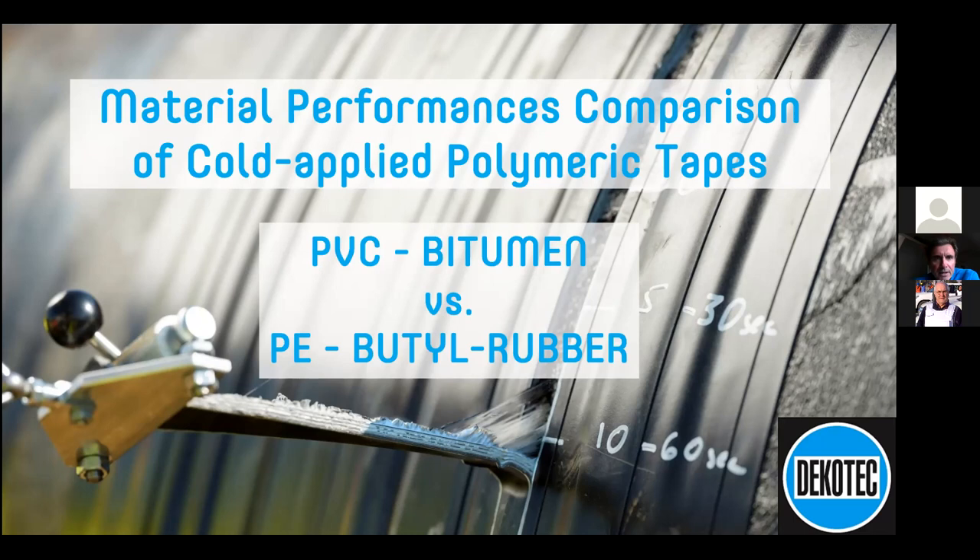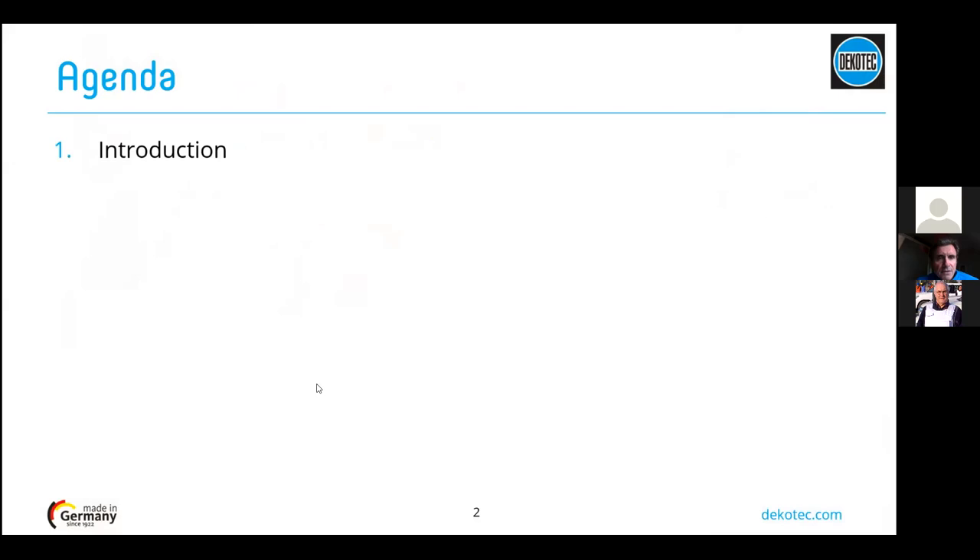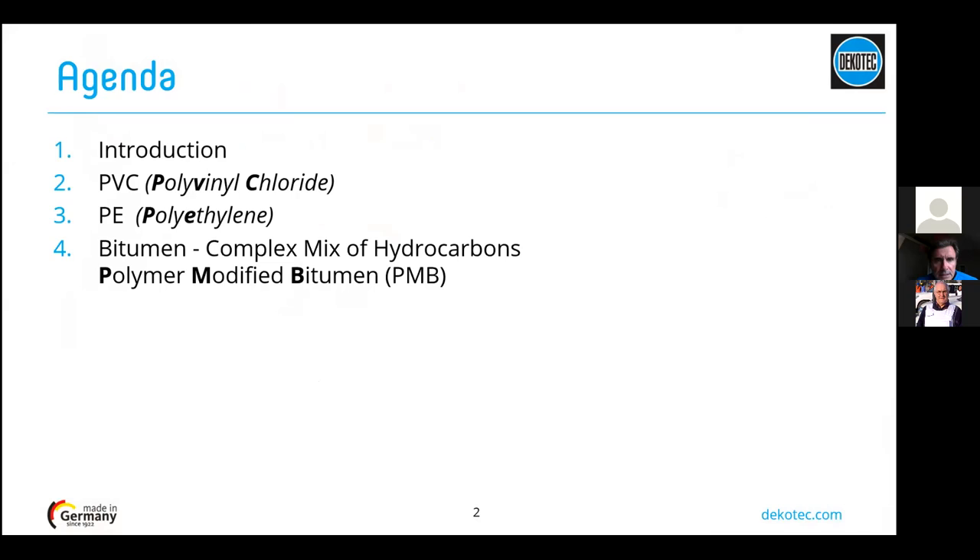Thank you so much, Ken. Good afternoon everybody. As Ken mentioned, we will talk today about material performance and make a comparison between different materials basically used to manufacture corrosion protection tapes for pipelines — those materials being PVC bitumen and polyethylene butyl rubber. The agenda is as follows: we start with a short introduction, then explain what PVC (polyvinyl chloride) is, then polyethylene (PE), then bitumen and why it is a complex mix of hydrocarbons, what PMB (polymer modified bitumen) is, then butyl rubber, and finally conclusions.